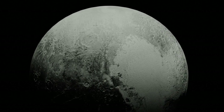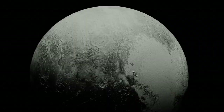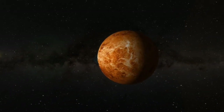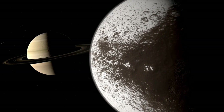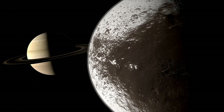Pluto now joins a growing list of icy moons and planets, like Europa and Enceladus, that may harbor life beneath their frozen surfaces. Water and organic molecules could interact in ways that foster the conditions necessary for life to thrive, even if the organisms are microscopic.